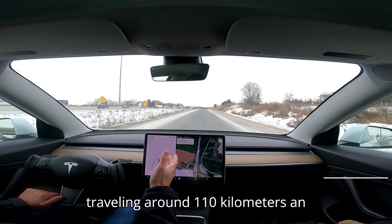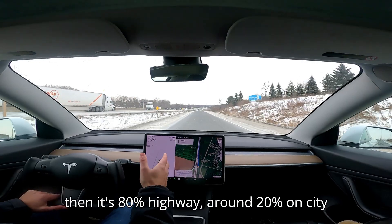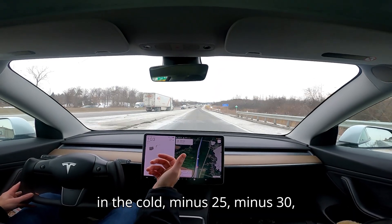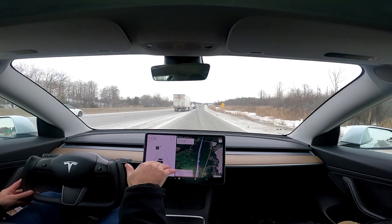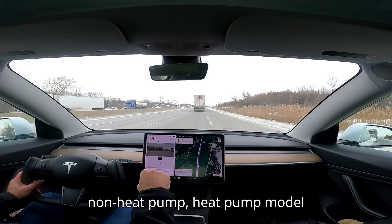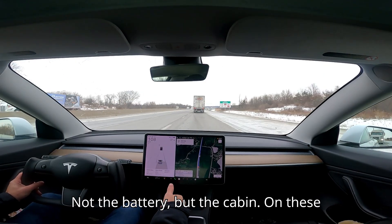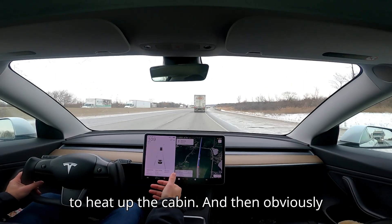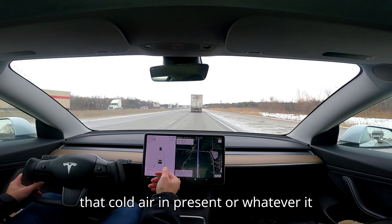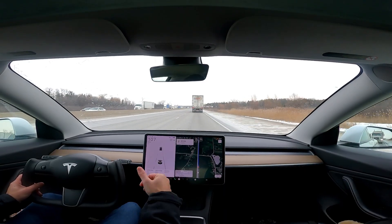As we merge onto the highway, most of this drive will be on the highway — traveling around 110 km/h on average, about 80% highway and 20% city streets. It is so cold, and the car was sitting out in minus 25 to minus 30 for the past three or four days. The suspension is quite hard right now. On the non-heat pump Model 3 the cabin heats instantly, but on these heat pump models it takes a few minutes, and you'll hear a lot of noise from the heat pump as it struggles to compress that cold air.